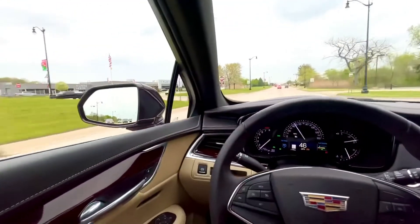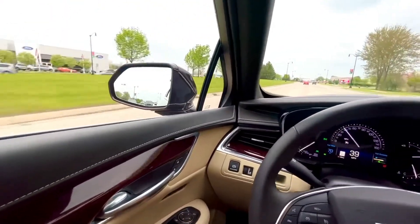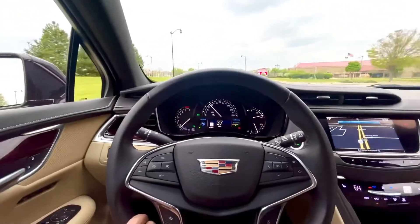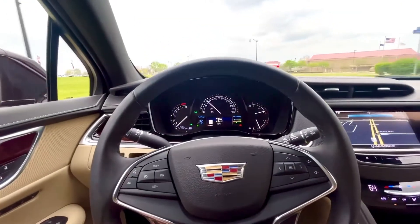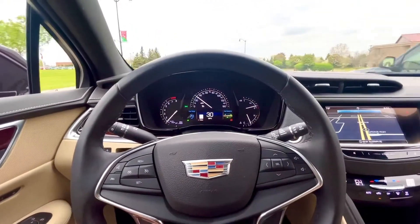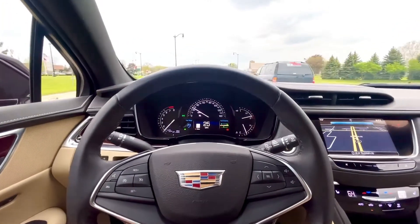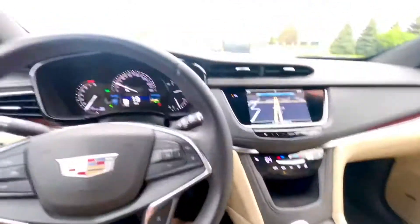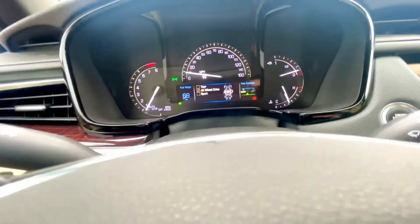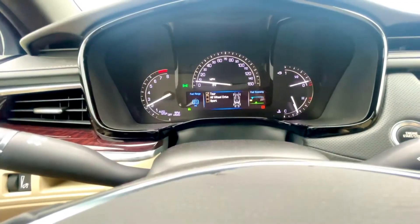Auto folding mirrors, auto braking. Different driver modes — you can choose all-wheel drive, you can go sport, you can go touring.